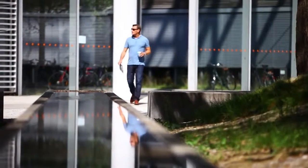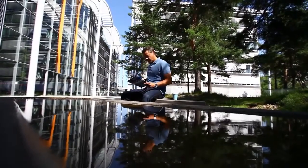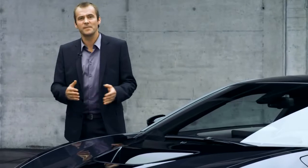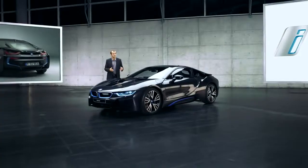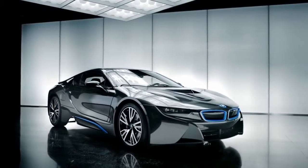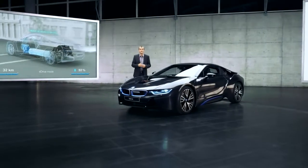The BMW i8 looks so powerful that you would think it's going to lift off any second now. But being a hybrid, performance is probably not the biggest concern here, or is it? The BMW i8 is all about performance and about fuel efficiency. Just look at her beauty. Her lines and shape have dynamic and performance written all over her. And that's not despite the plug-in hybrid system, but because of it.